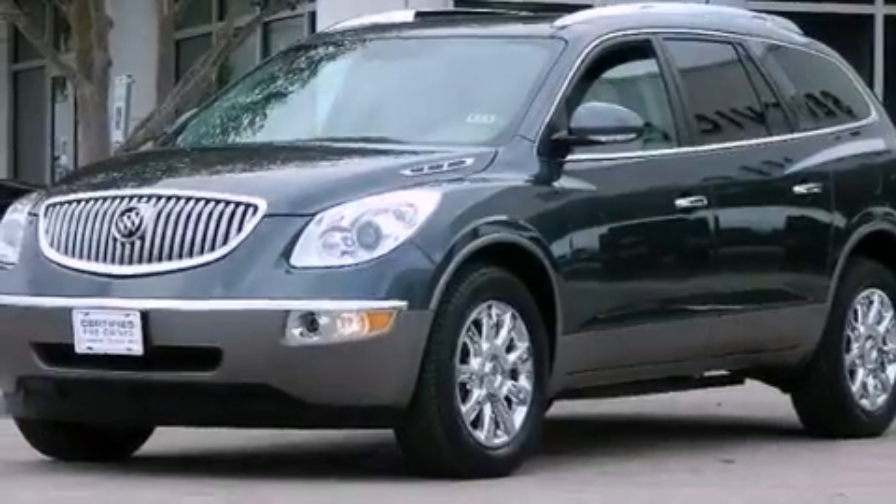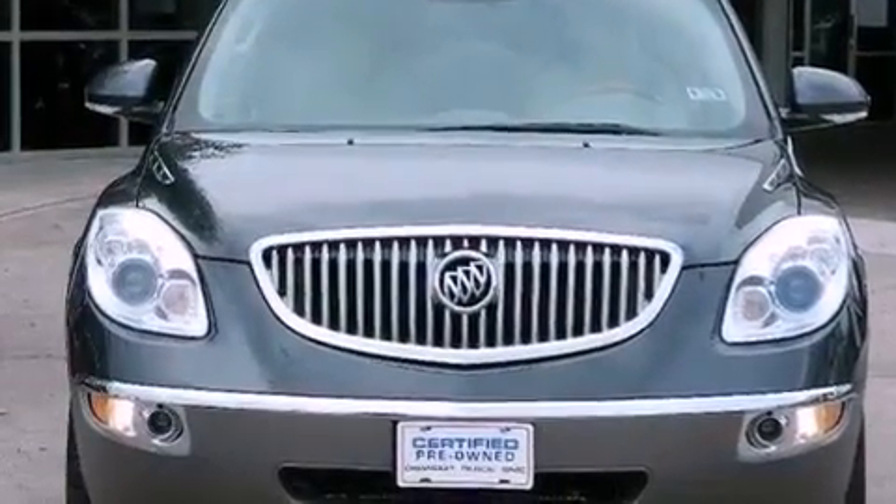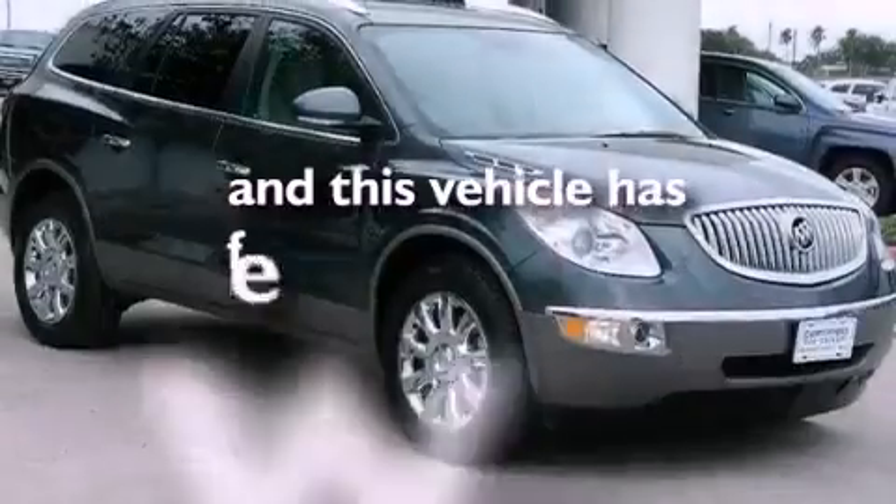Also included are an illuminated driver's side vanity mirror, fog lamps, an anti-lock braking system, air conditioning with automatic climate control, and this vehicle has less than 18,000 miles.